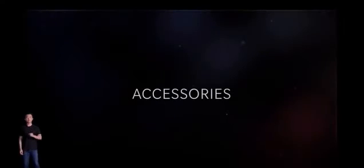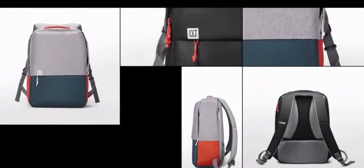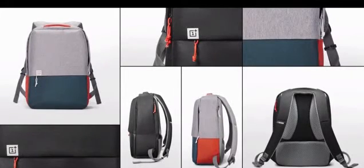When we start, there's a quick preview of what's new. In the beginning, we just wanted to make backpacks and t-shirts to give away to our fans. These products ended up becoming a lot more popular than we expected, so we decided to make them on a larger scale.